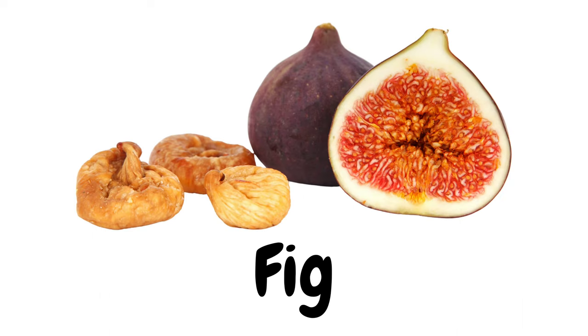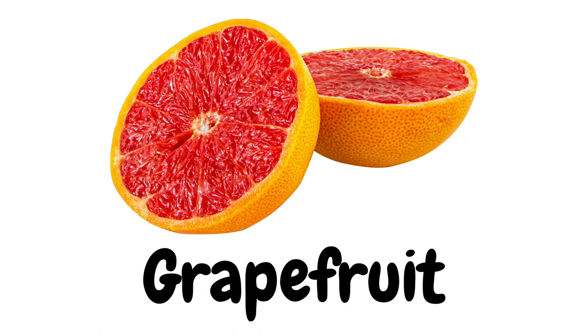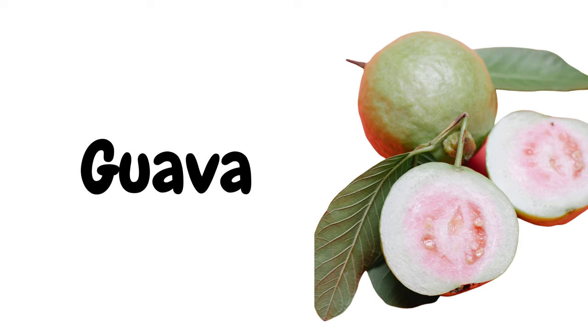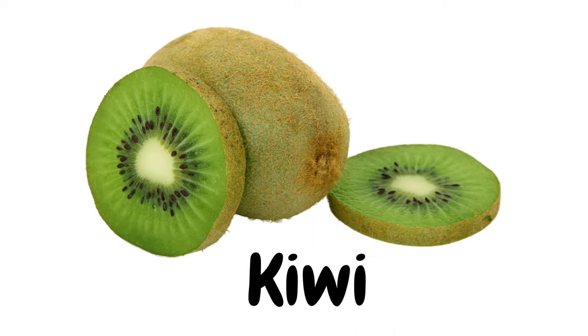Fig. Grape. Grapefruit. Guava. Jackfruit. Kiwi.